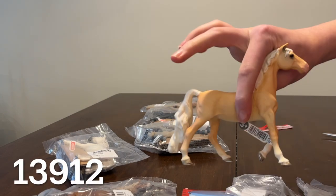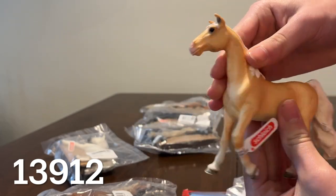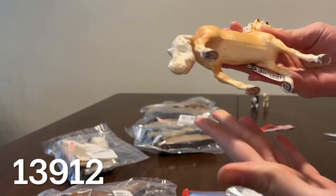First horse is the Saddlebred mare. She has a pink muzzle and is a palomino color with a white mane and tail.